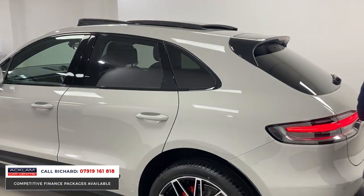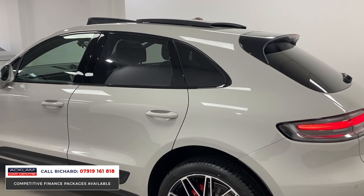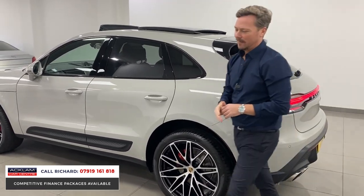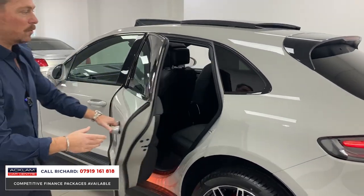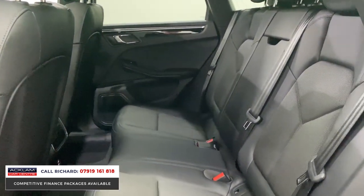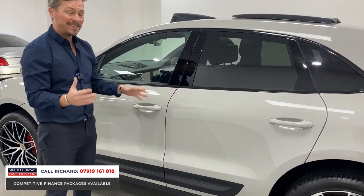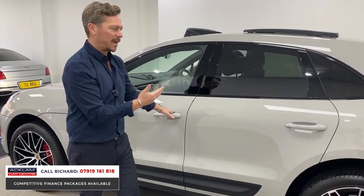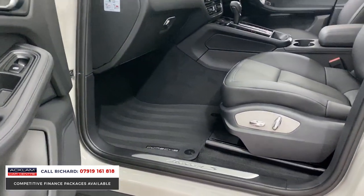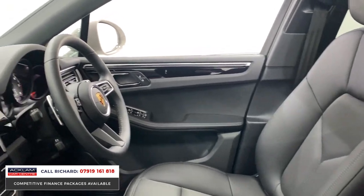Let's open the passenger side door and look inside. What a car it is. It is priced unbelievably well — if you're looking for a Macan, we like to sell them so we give you the opportunity to buy at the right price. Half-leather interior, new condition inside, piano black inlays. If you've got kids and need a bigger car, this isn't too big. It's got Isofix points to the rear, electric seats to the front.